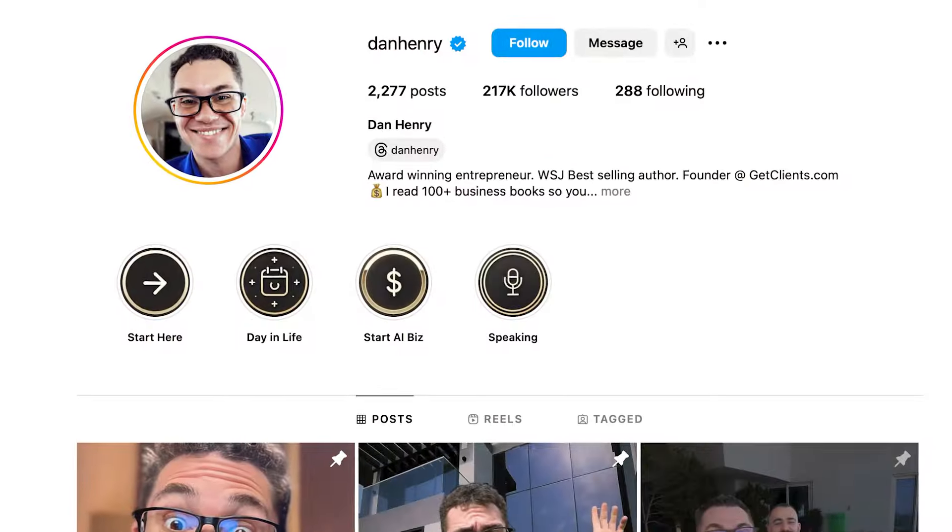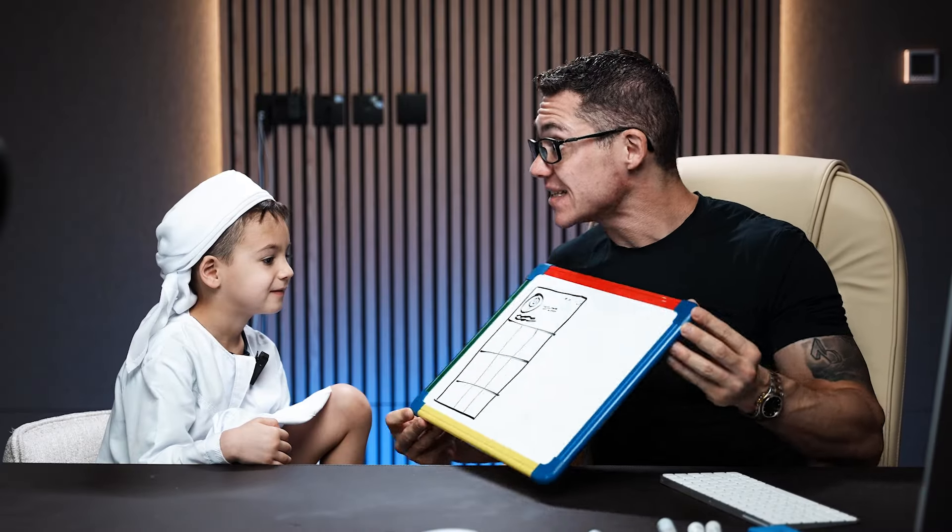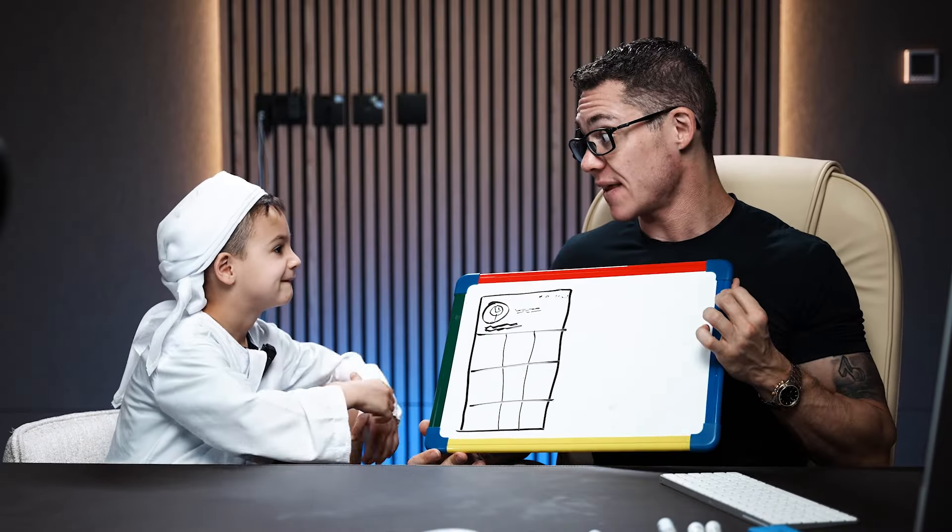Hey Bruce, do you want to learn how Daddy makes $200,000 a month from his Instagram and how he grew to over 215,000 followers? And believe it or not, this is a little bit simpler than you think.